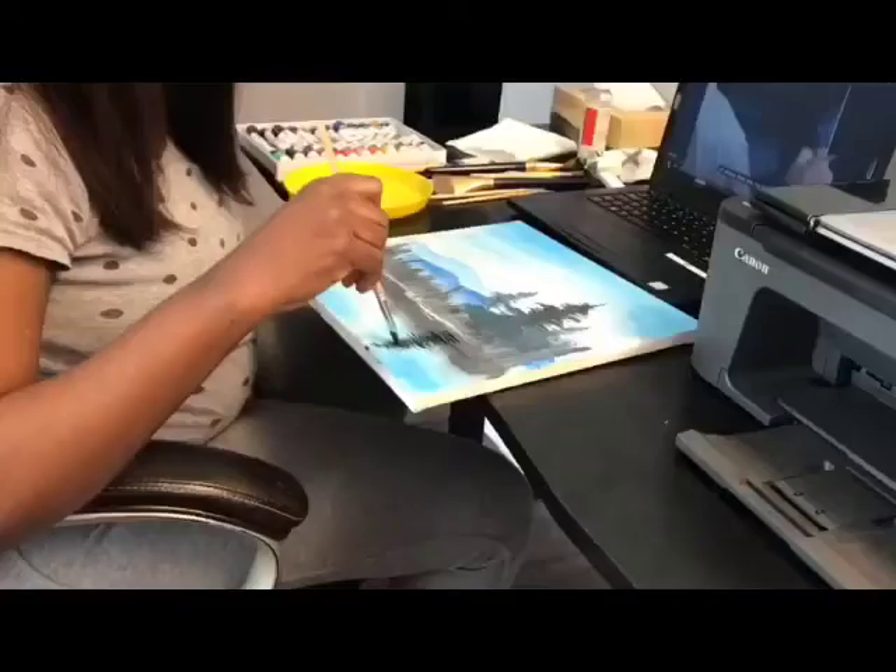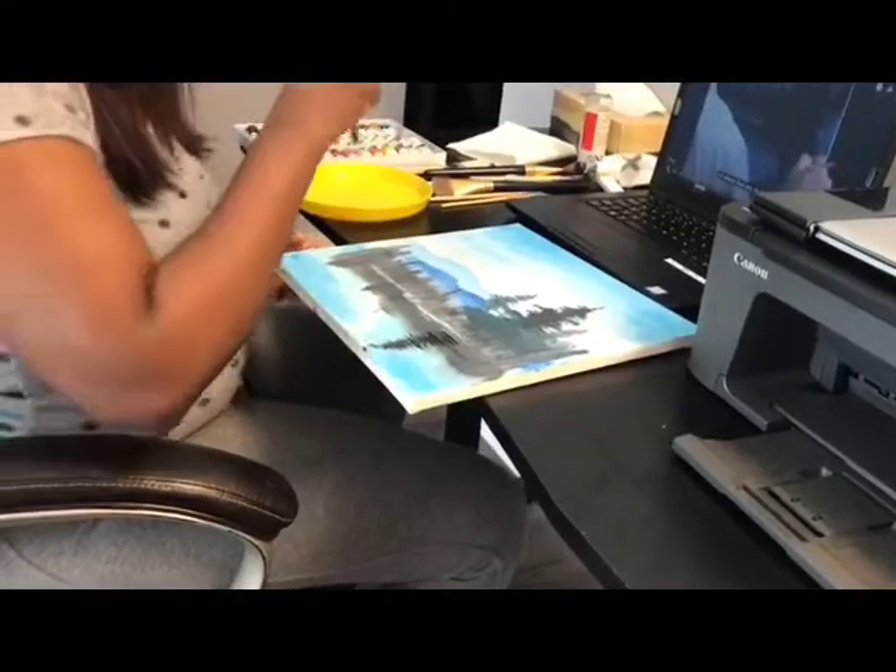Hi everyone, my name is Zoe. Welcome to part 3 of my network learning project. My project is about learning to paint a landscape. In my first blog post, I stated that I wanted to learn how to paint a landscape.